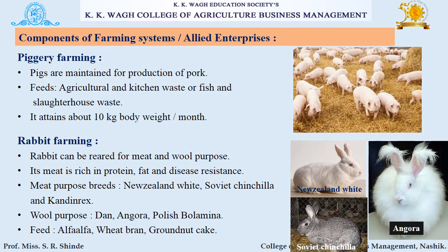The next component is piggery farming. Pigs are maintained for production of pork. Agricultural and kitchen waste or fish and slaughterhouse waste is used as feed for pigs. They attain about 10 kg body weight per month. Next is rabbit farming. Rabbits can be reared for meat and wool. Their meat is rich in protein and fat. Meat-purpose breeds include New Zealand White, Soviet Chinchilla, and Satin Rex. Wool-purpose breeds include Dan Angora and Polish Bolamina.